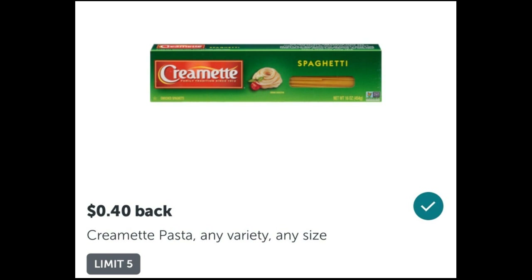Just to be completely transparent — when I submitted my receipt for these cremat pastas, the rebate was gone. Somehow it disappeared between the time I purchased the product and checked out. I'm really disappointed, but I did send a ticket in to Ibotta requesting they still honor it since I purchased the item with the idea of getting 40 cents back. I'm going to include everything in this scenario without that extra 80 cents since I bought two of them. It's still a really great deal at 79 cents — it just would have been sweeter at 39 cents.